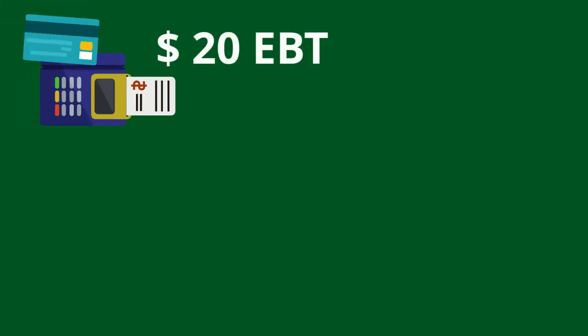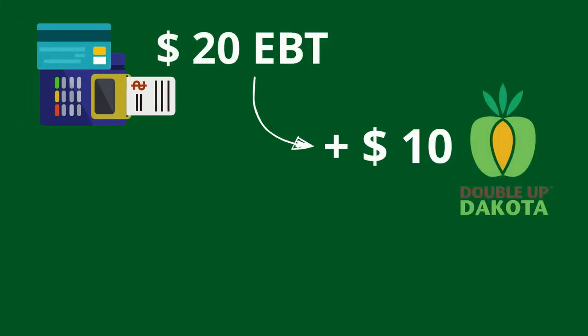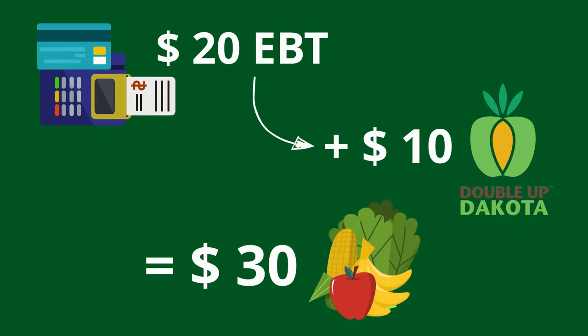Or if you swipe your card for $20, you will get the maximum $10 through Double Up, so you'll have $30 to spend on fruits and vegetables.